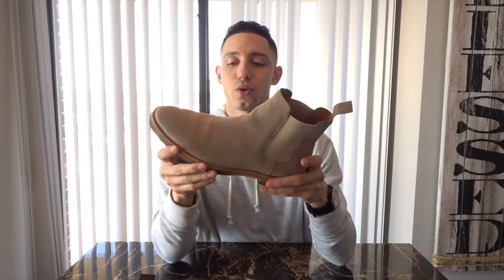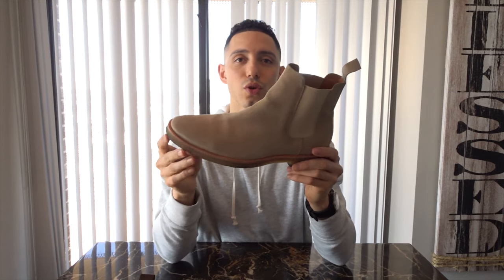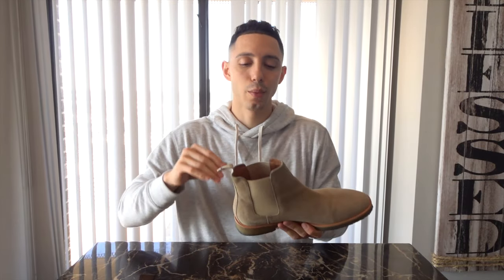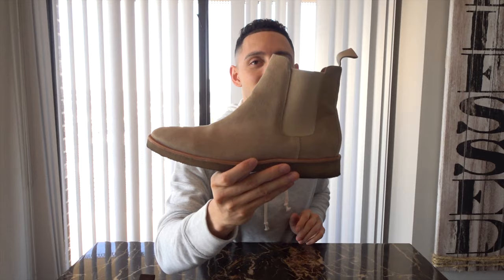An honorable mention is the suede boot — so versatile, wearable on many different occasions. These ones I'm showing are New Republic Man. When I want to splurge I go Beckett Simonon; when I'm on a budget I go New Republic Man. Chelsea boots that would cost $300+ can be had for around $100 and they're really comfortable.